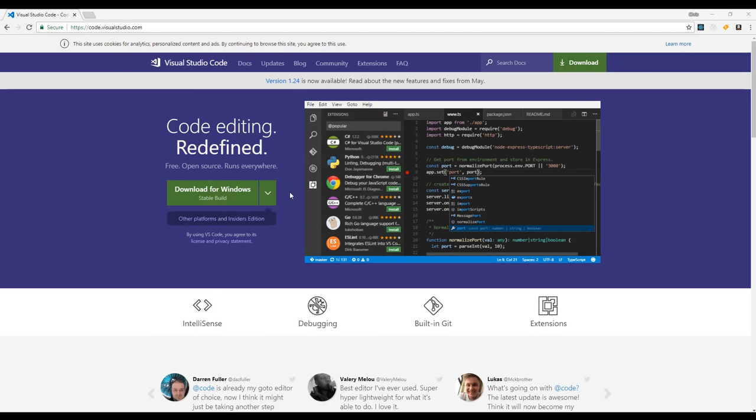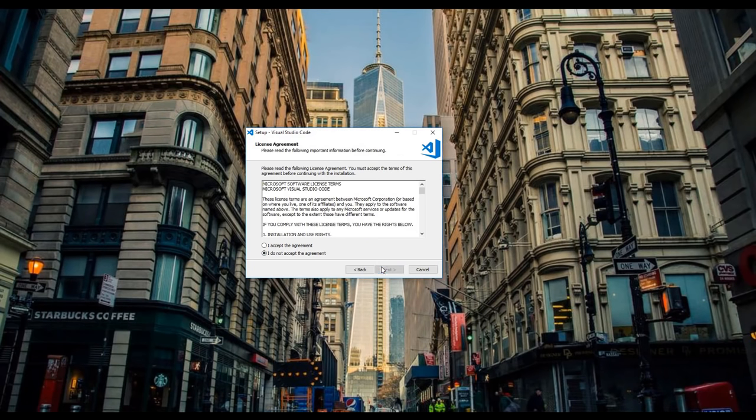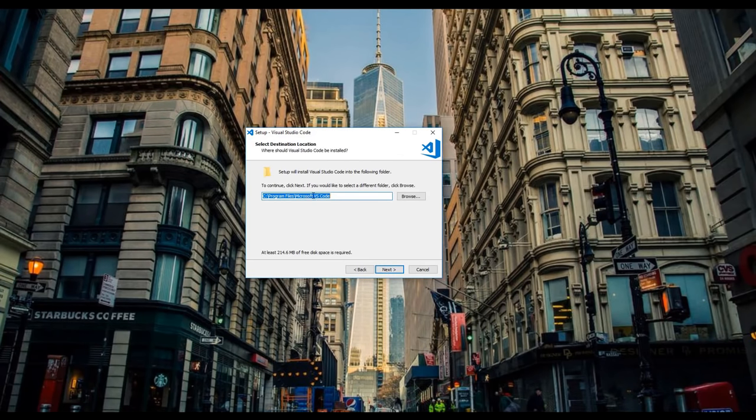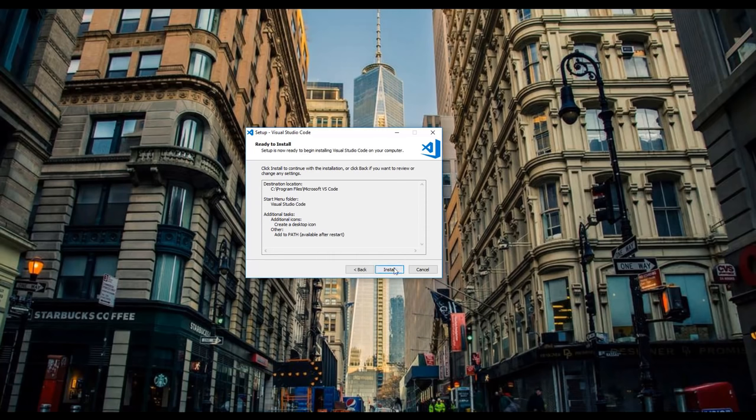Visual Studio Code is created by Microsoft, it's free to use, and it's cross-platform, so even if you're on Linux or Mac this still works. We're going to use this Visual Studio Code editor — it's really popular these days. Go ahead and download it and run the executable. Accept the terms, install to the default location, create a start menu entry, and also create a desktop icon. Make sure it's added to the path as well — that's important — then go ahead and install it.